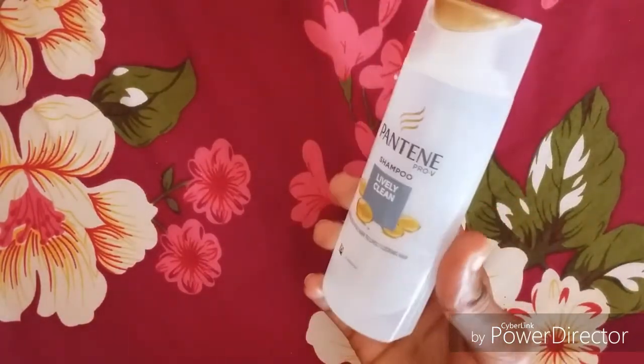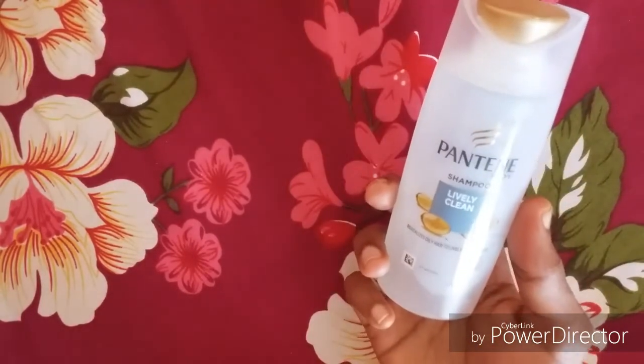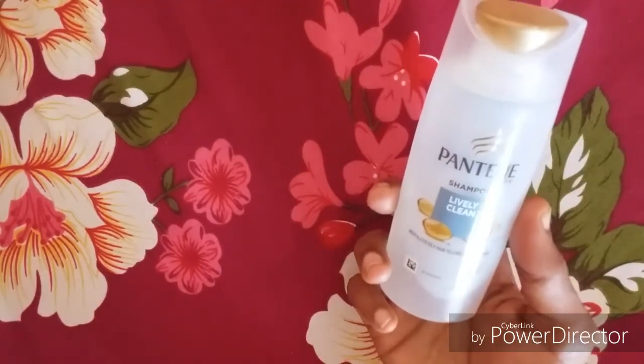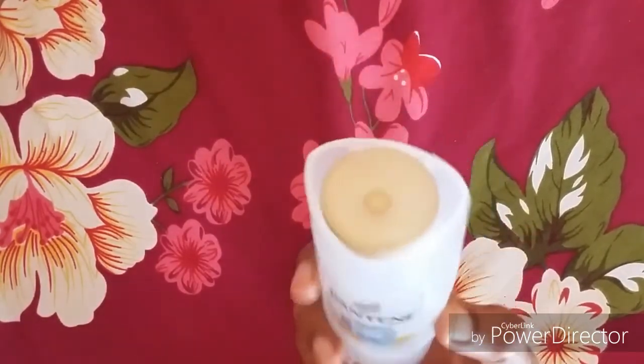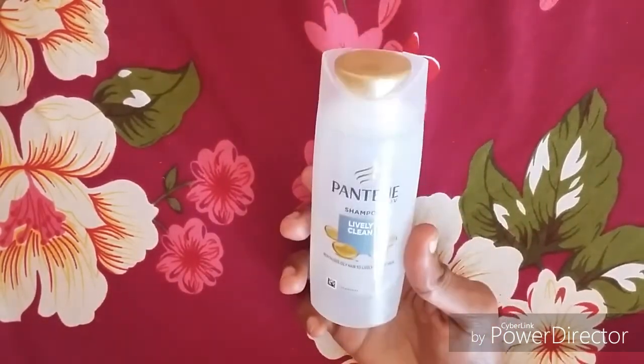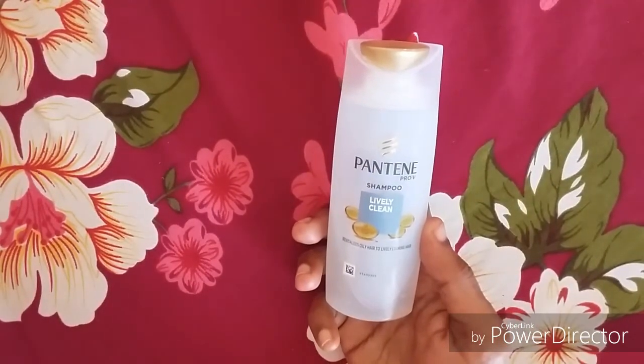We have a clean effect. We have a clean effect — it removes dirt, sweat, and oil. We have a clean effect.